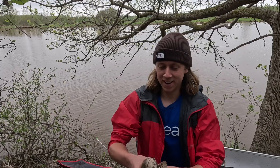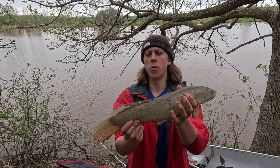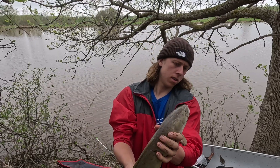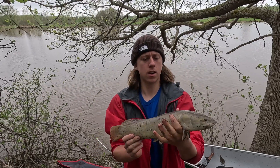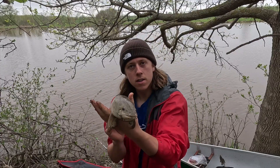I actually got something. Pretty sure this is a bowfin, though I'm not exactly sure actually. I was more expecting to catch a catfish, but this is a pretty cool catch.